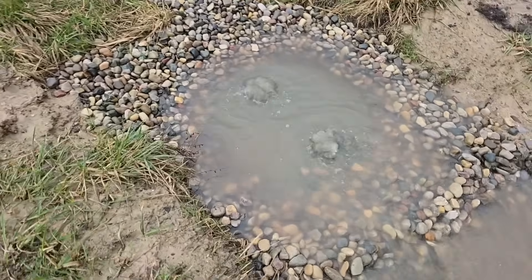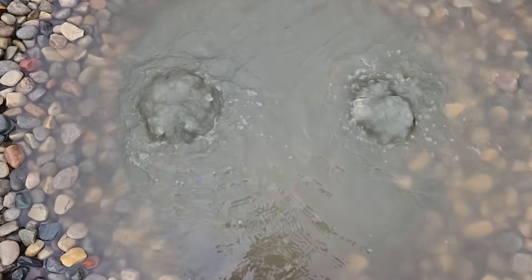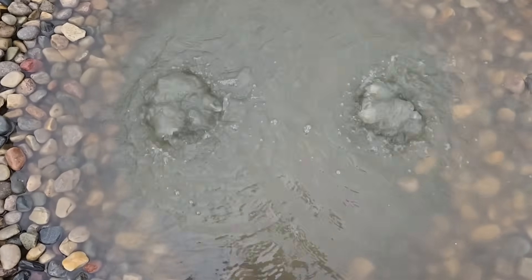What is it about running water? It's like staring into a campfire — you can just listen to it and watch it forever.